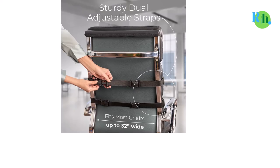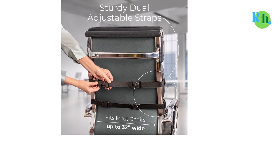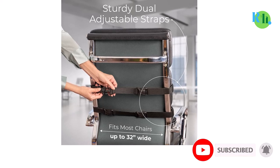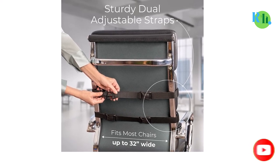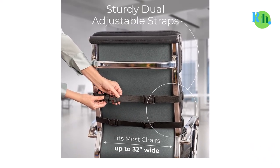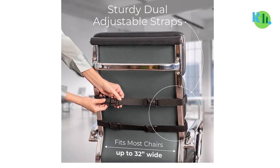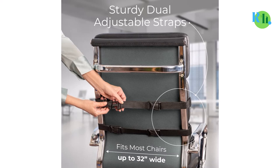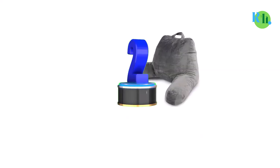Everlasting Comfort designed this pillow to address back pain when sitting in a chair; however, it also makes a great backrest for bed and is an affordable, simple bed rest pillow. A nice feature is the dual adjustable straps that allow this pillow to stay in place on your office chair. It also comes with a lifetime guarantee.